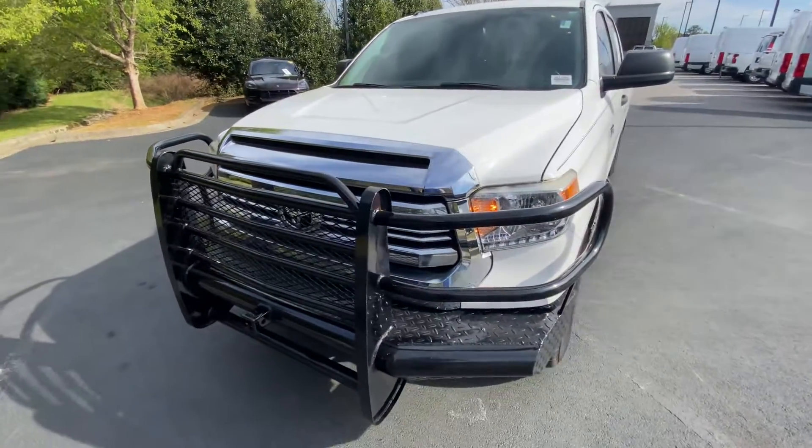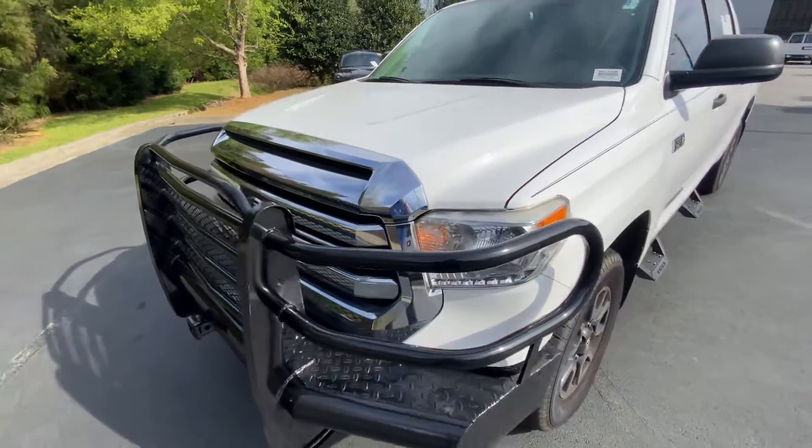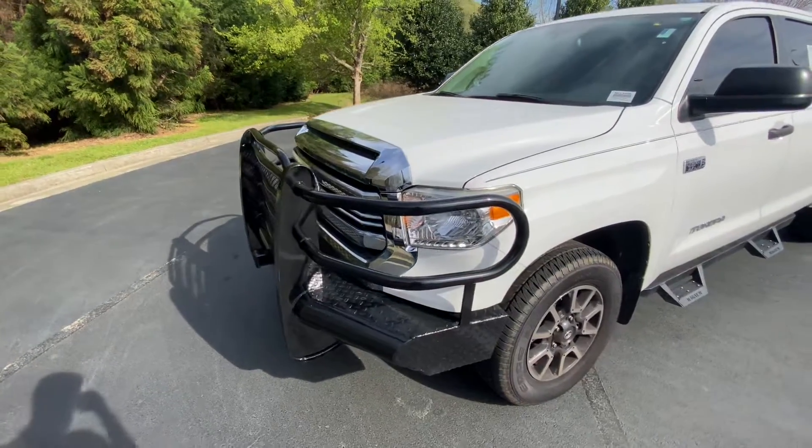Hey there, this is Caleb at Rick Hendricks Chevrolet in Buford. I'd like to introduce you to your new 2017 Toyota Tundra.